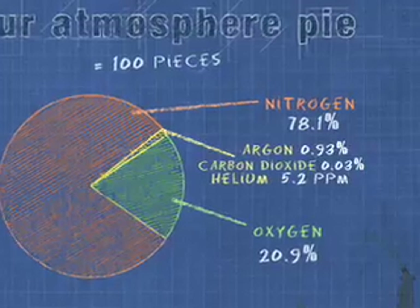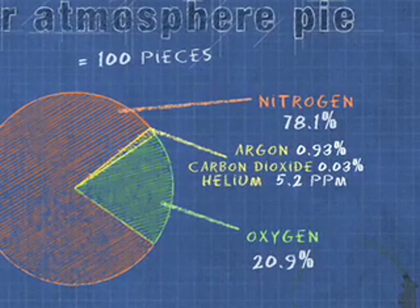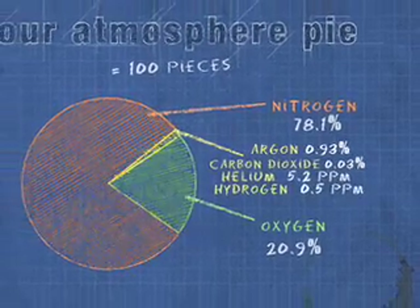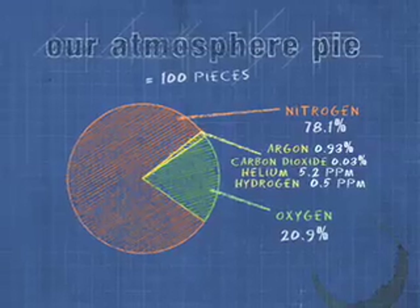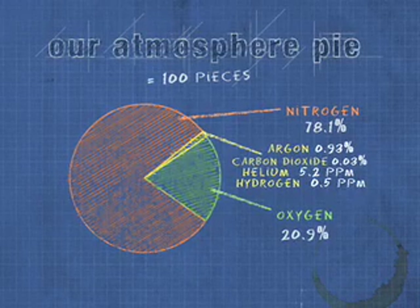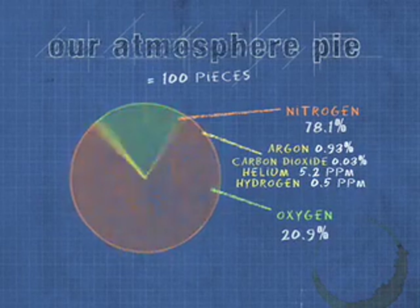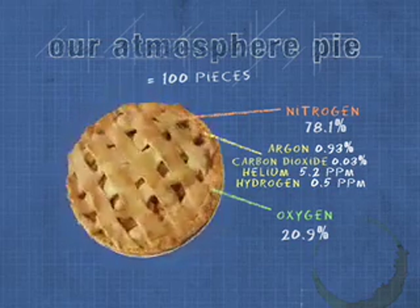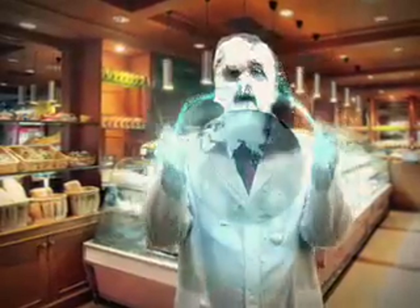Our atmosphere also contains a sprinkle of hydrogen — 0.5 ppm to be exact. We just need to mix up all the ingredients. The gases don't occur separately in our atmosphere like this; they are all mixed together, and together these ingredients make one atmosphere.